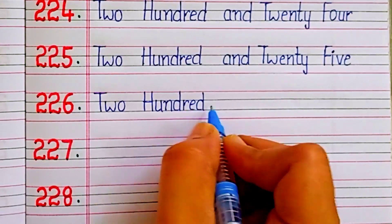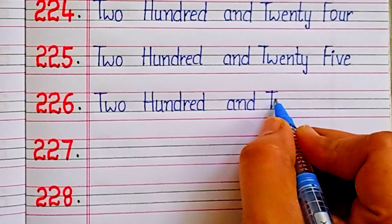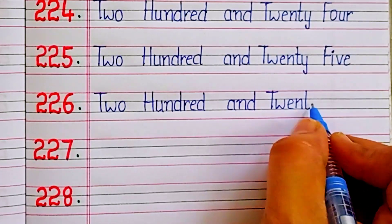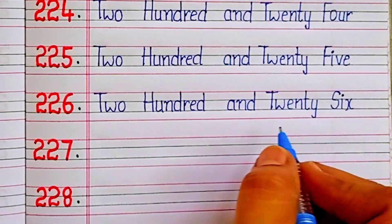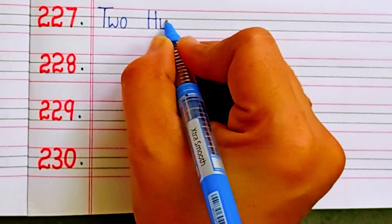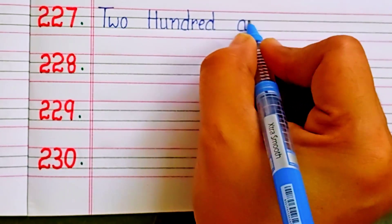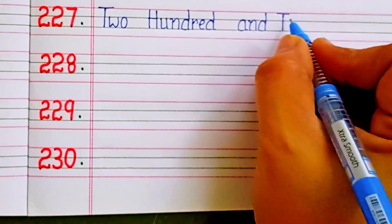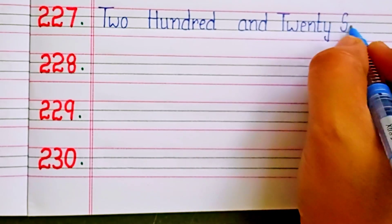Two hundred and twenty-six. Two hundred and twenty-seven. Two hundred and twenty-seven.